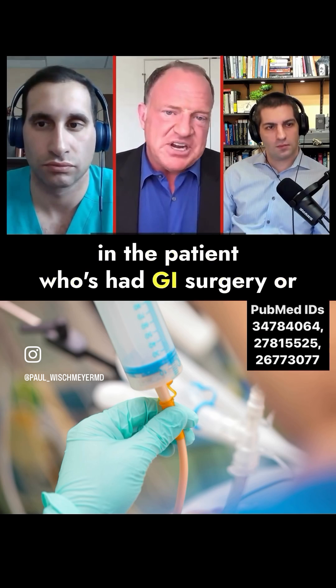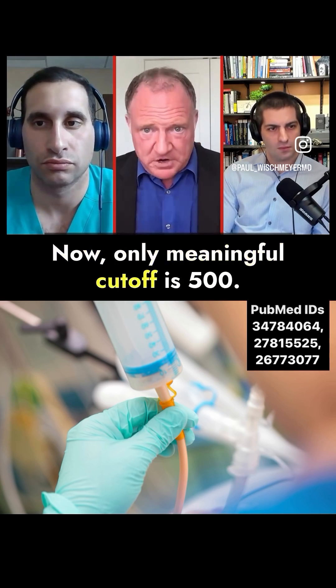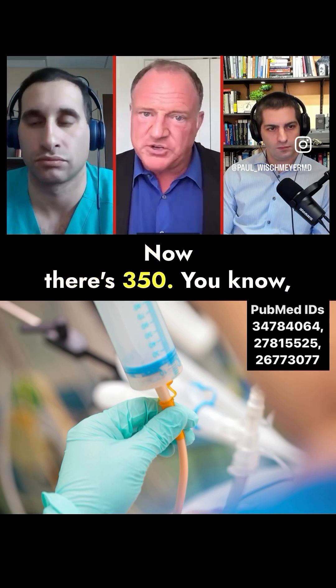In the patient who's had GI surgery or in a burn patient, I do check them. The only meaningful cutoff is 500. I don't want people saying, 'Oh my God, it was zero before — we're feeding them 10 cc's an hour and now there's 350.'